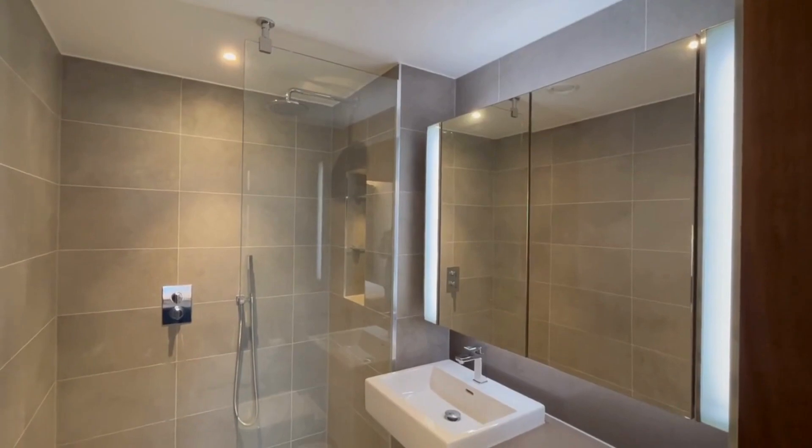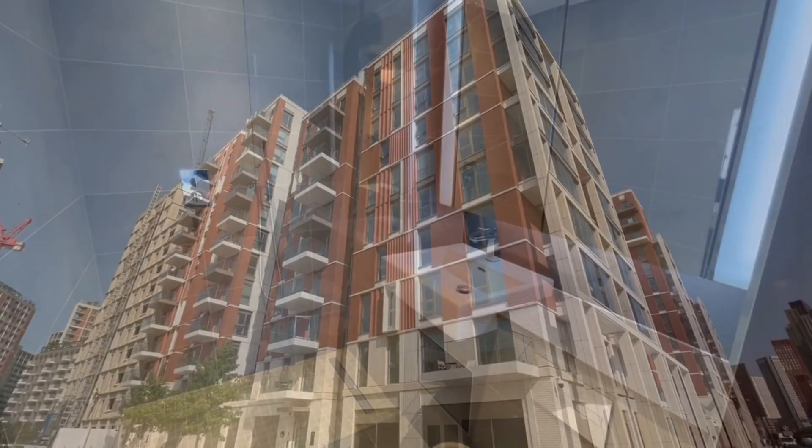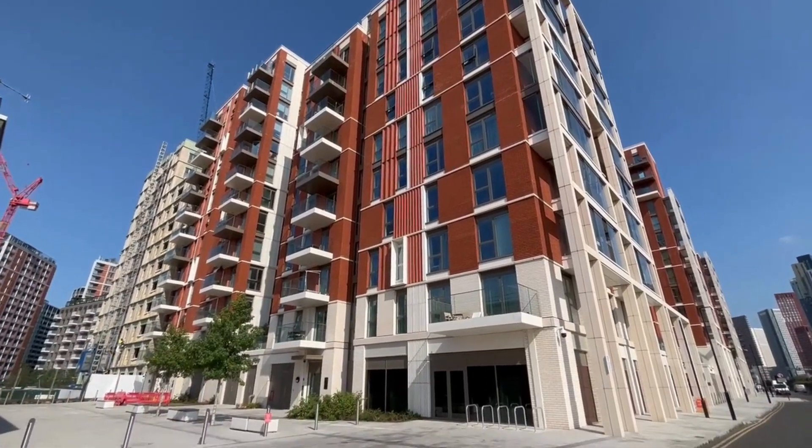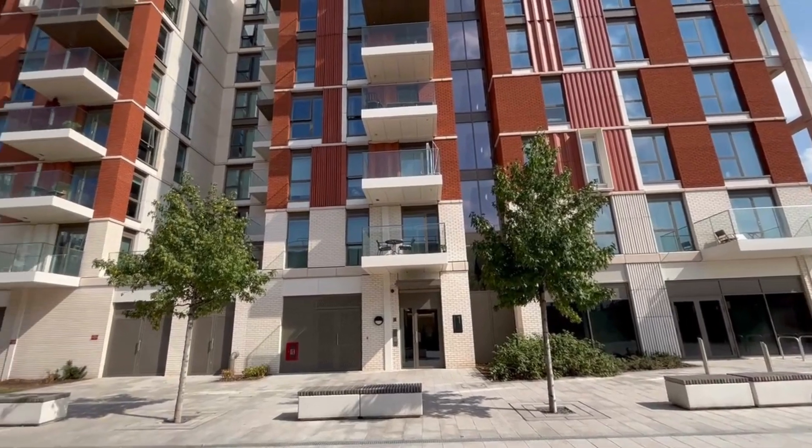Lexington Gardens brings together modern design, top-tier amenities and a prime location in the vibrant and upcoming district of Nine Elms. The Northern Line keeps you connected to key parts of the city.